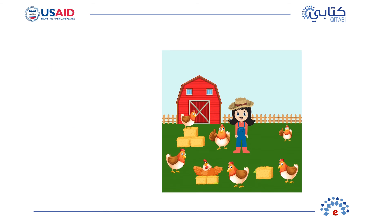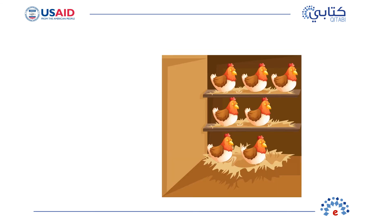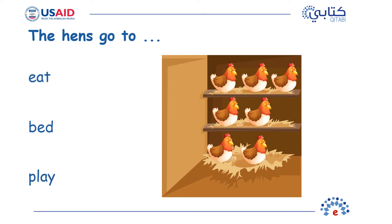Question 2: Who does Elsa call for help? Elsa calls the vet. Good job! Question 3: Where do the hens go at the end? The hens go to bed. Good job!